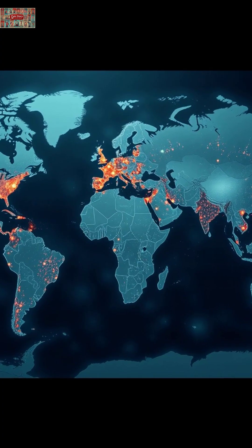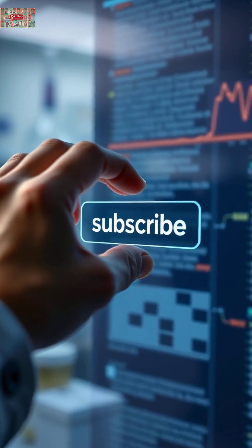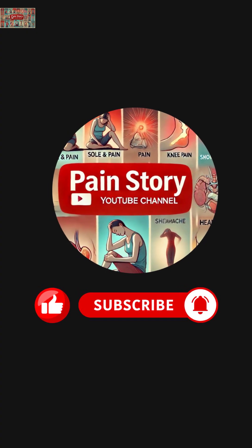It's not a reason to panic, but it is a reason to stay informed. Share, like, and subscribe for more science-backed health explainers in under 60 seconds.